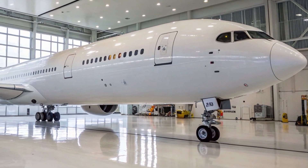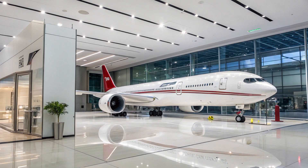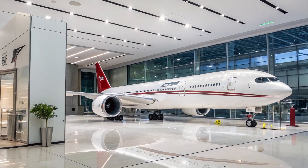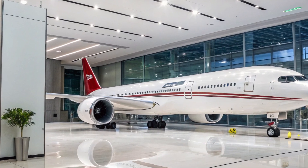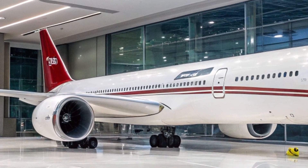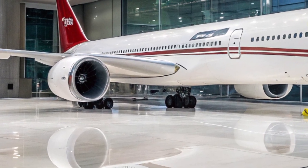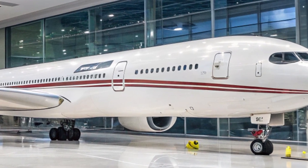Test flights and certification progress are being closely monitored by the industry, regulators, and aviation enthusiasts alike. Once it enters operation, the 777X will set a new benchmark for what a long-haul aircraft can achieve and will likely shape the future of wide-body aviation for the next 20 years.